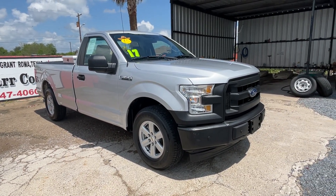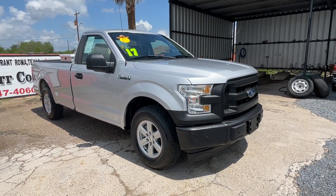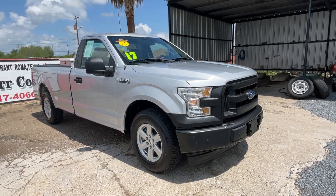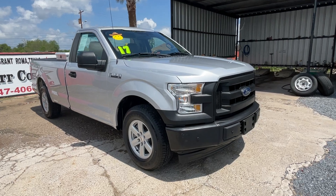We are located here in the valley. If you have any questions, or if this truck works for you or your company, give us a call or send us an email.